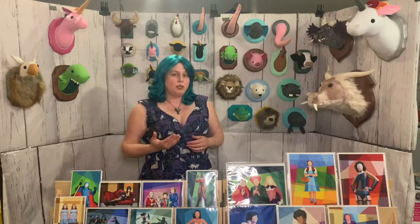The custom color faux taxidermy will have a turnaround time of seven days after you order. We will also have a ready-to-ship section, so those items will ship the next business day after you order.